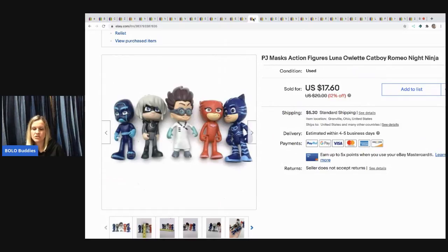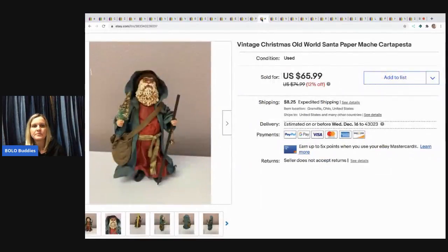These PJ Masks figures I picked up at a garage sale and just lotted them up. I sold this for $15 and the buyer paid shipping.